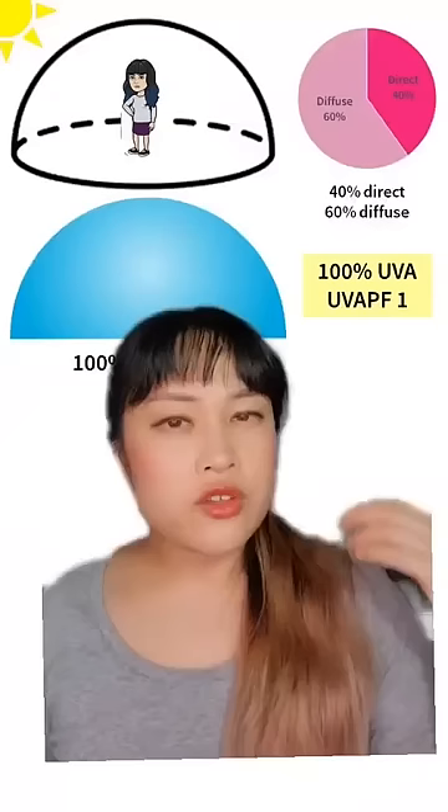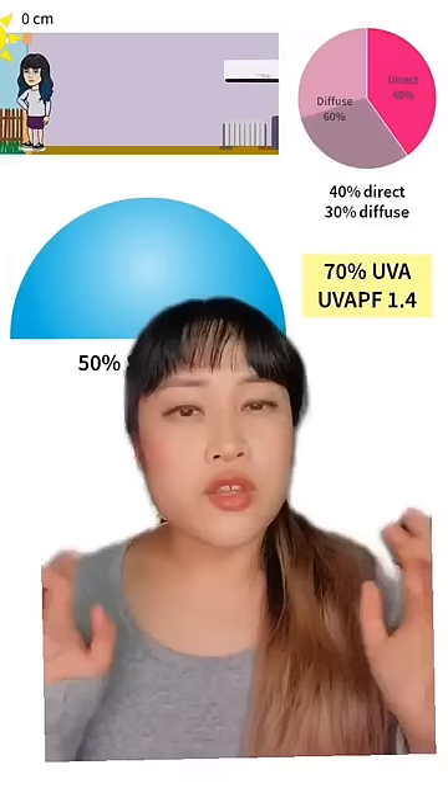You get about 40% of UVA from the sun directly shining on you and 60% from the sky bouncing UV onto you. The UV from the sky is proportional to the amount of sky you can see.